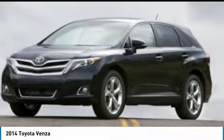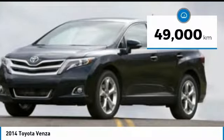You're more than one thing. So is Venza. This vehicle has less than 50,000 kilometers.